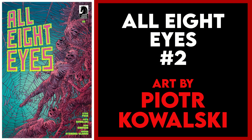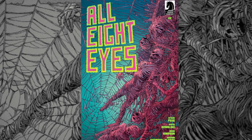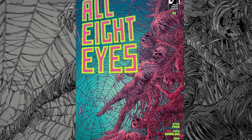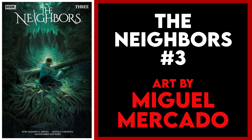Next is All Eight Eyes issue two with this cover by series artist Piotr Kowalski. I did not read issue one yet, but I do know it is about giant spiders — as evidenced here by these human corpses wrapped up in silk and stuck to this big old spider web. Awesome cover. I love the title font as well.